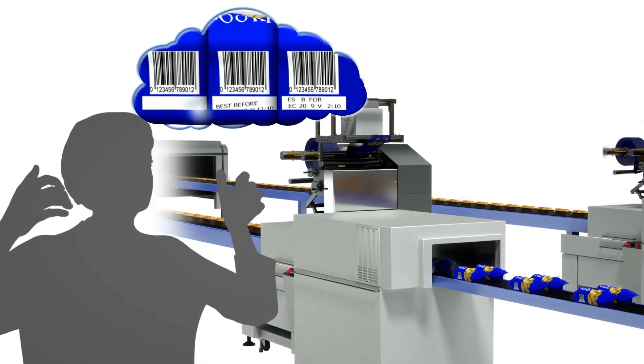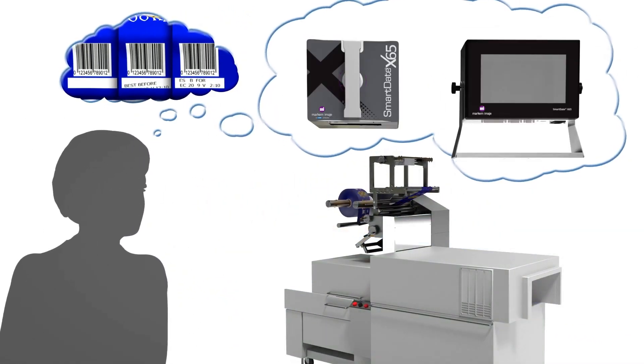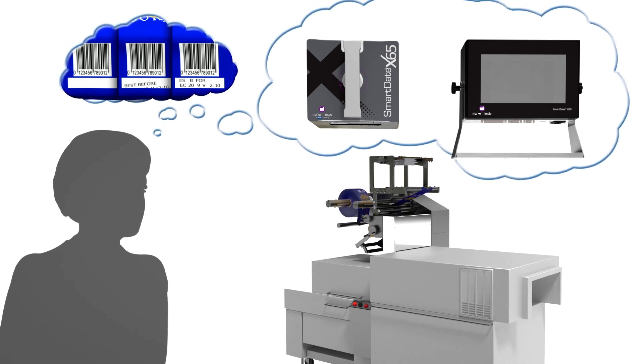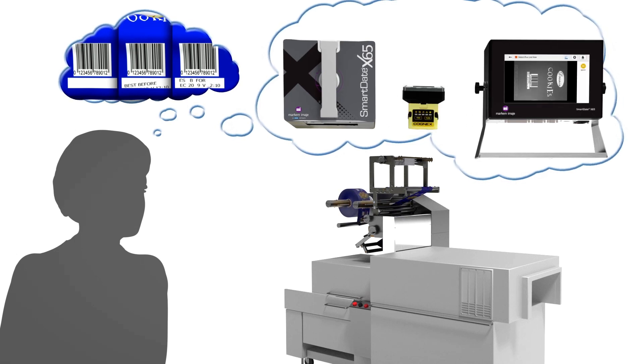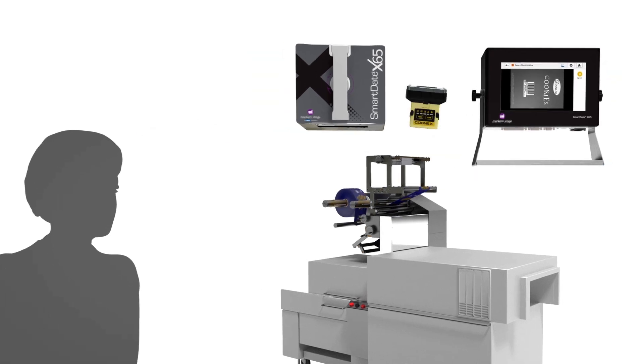Don't jeopardize production or your reputation. Ensure the code is present and correctly placed by using a reliable thermal transfer coding system, Smart Date from Markem-Imaje, and then checking the code as soon as it is printed with the cost-effective, stand-alone Detect Plus.